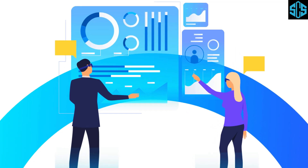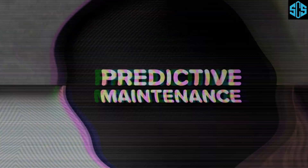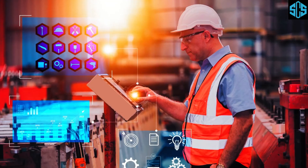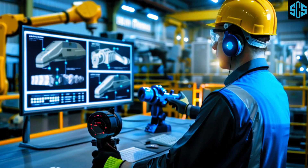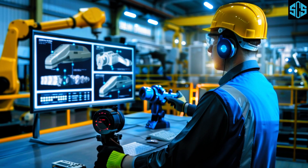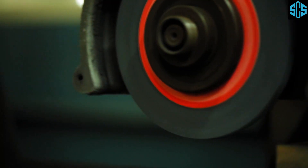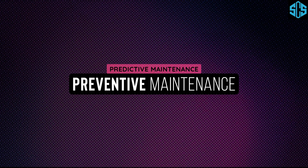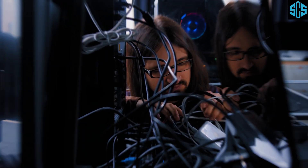Let's start with the basics. What is Predictive Maintenance? PDM is a proactive strategy that uses data and analytics to predict when equipment might fail, enabling timely maintenance. It's a significant upgrade from traditional approaches: Reactive Maintenance, which fixes equipment after it breaks, and Preventive Maintenance, which performs maintenance at regular intervals regardless of actual need.